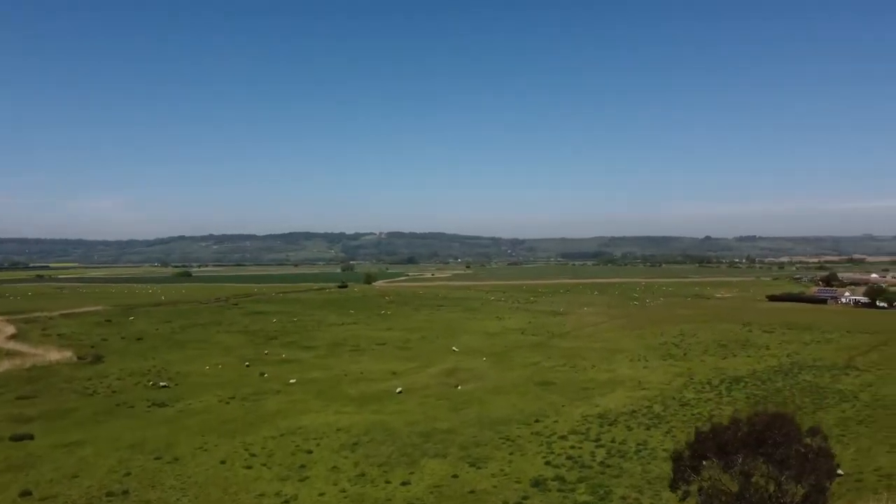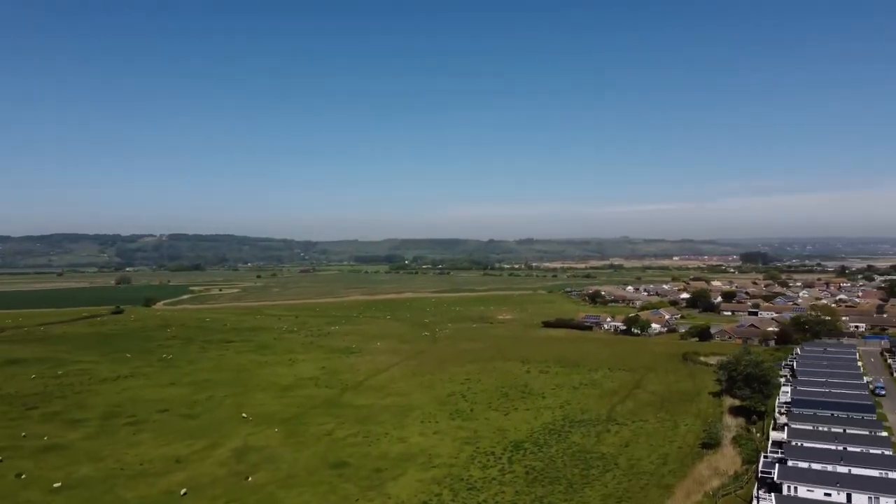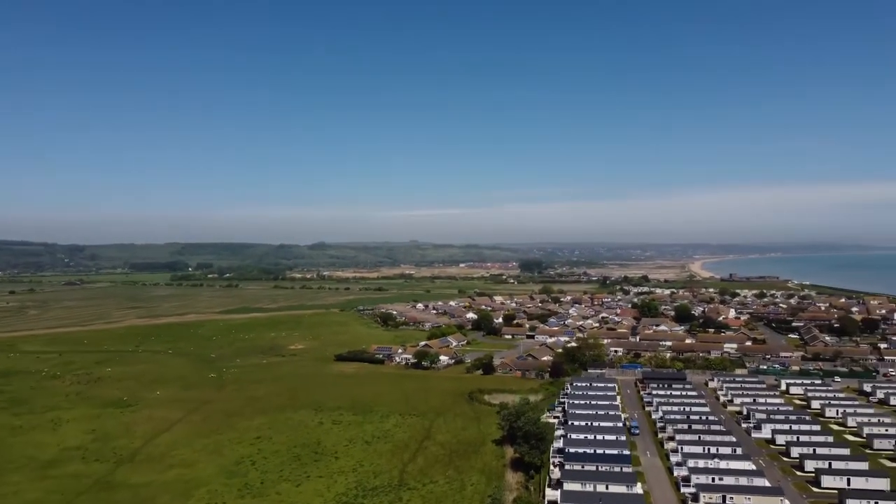New Beach Holiday Park proudly presents the Willoughby Cranbrook three-bedroom brand new holiday lodge.